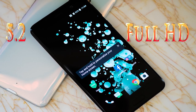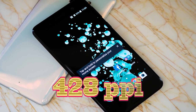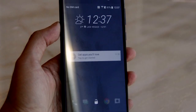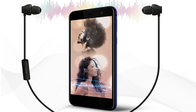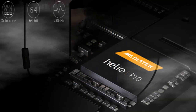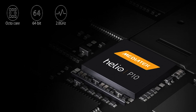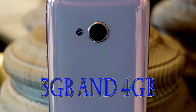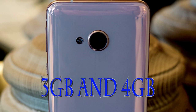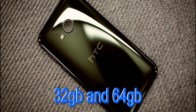Впереди расположился 5,2-дюймовый IPS-дисплей, покрытый стеклом Gorilla Glass, с разрешением Full HD и плотностью пикселей 428 ppi. В смартфоне присутствует только два микрофона для записи звука и нет поддержки BoomSound Hi-Fi. Наушники входят в комплект поставки. Сердцем аппарата является 64-битный восьмиядерный процессор Mediatek Helio P10 с частотой 2 ГГц. Графический ускоритель — Mali-T860 MP2. Оперативной памяти 3 или 4 ГБ в зависимости от выбранной модели.